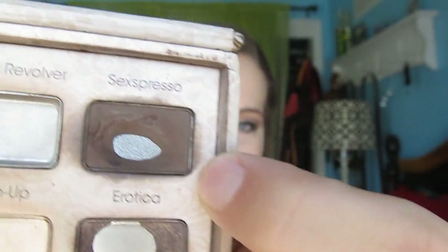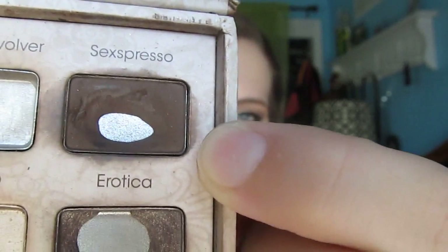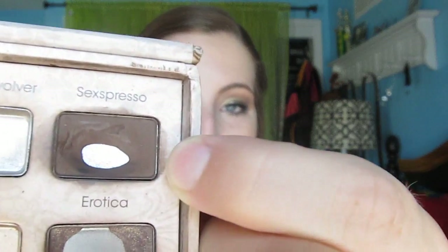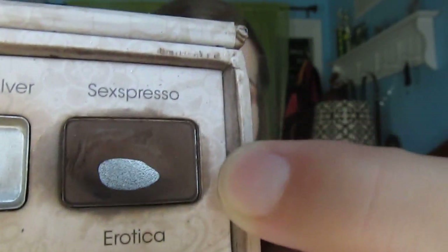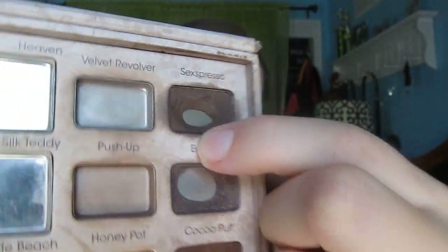For Sextpresso, the pan expanded the most I've seen it, so I'm very happy about that. I'm not sure if I can still finish this shade by the end of the year, but we'll see. I still have hard pan on it, which is kind of annoying, but the shade is still pretty pigmented and it works well as a liner and also an outer corner shade. The pan definitely expanded, so I'm going to continue to work on this bottom edge and see how much progress I can make.